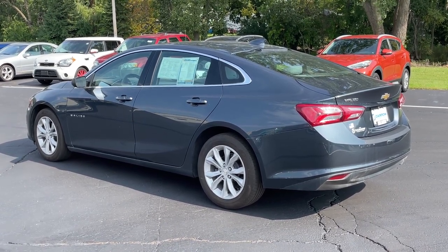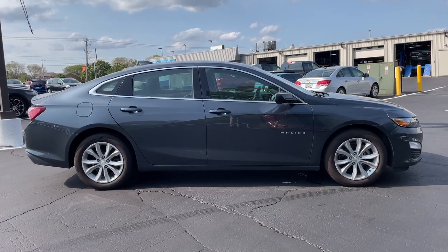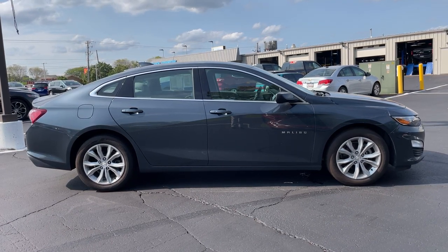With standard auto stop technology, the Malibu boasts a competitive 36 mpg highway and an impressive 29 mpg in the city, for a combined rating of 32 miles per gallon.